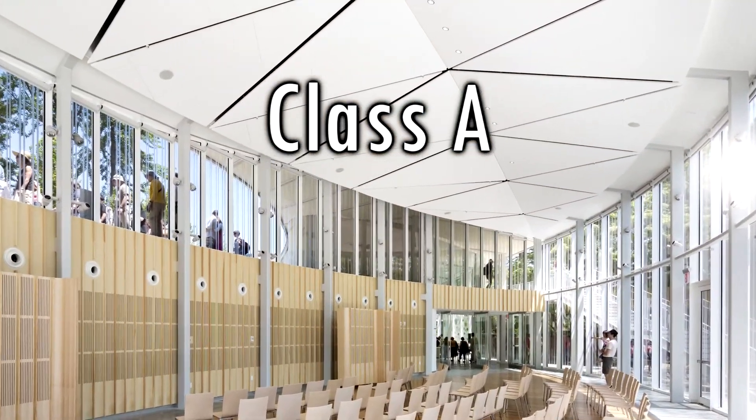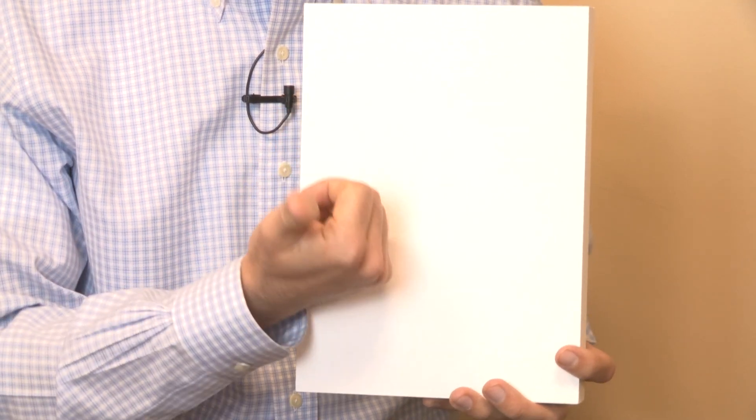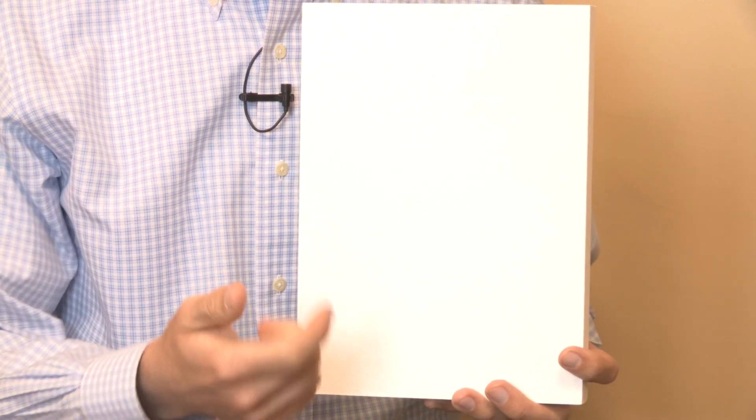The standard white Claro finish provides light reflectance values of 90%. Light reflectance is the amount of light that gets reflected back into the space. This is important in ceiling design because it impacts lighting and energy consumption of the building.